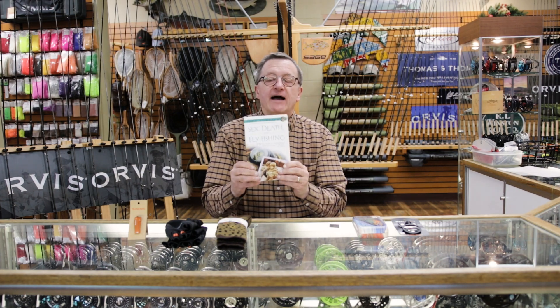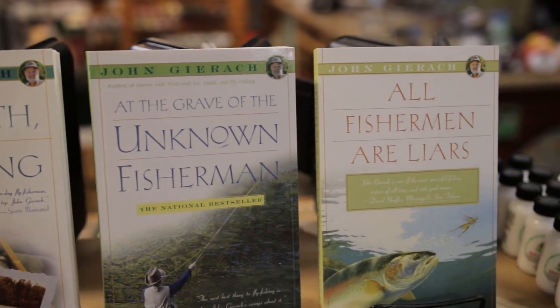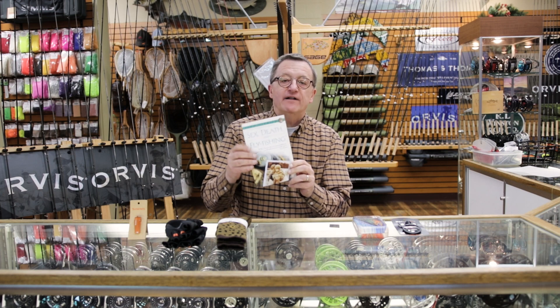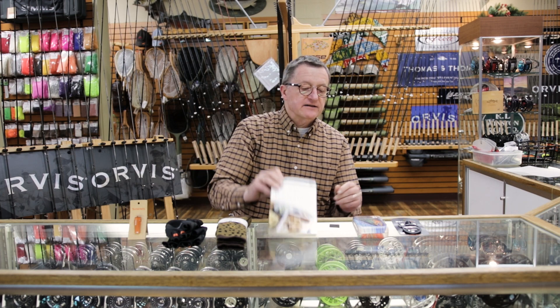Books make a great gift. How about a paperback by John Gearock, one of our local authors — probably the most renowned in the industry. Real easy reading, nothing but fly fishing, nothing but good. A paperback book is a great stocking stuffer.